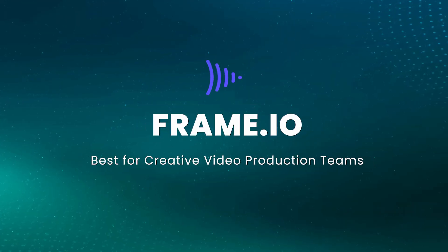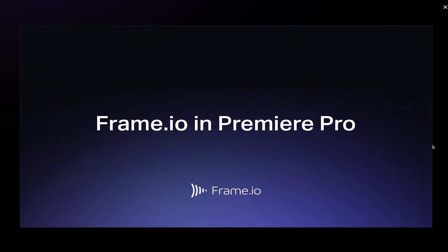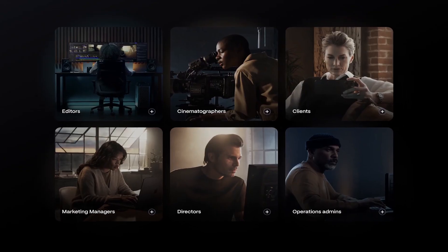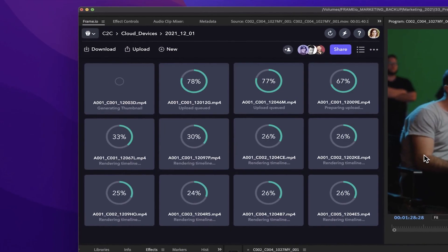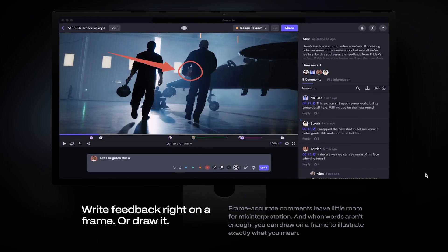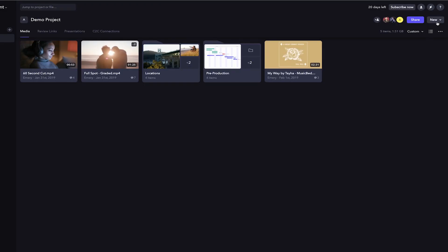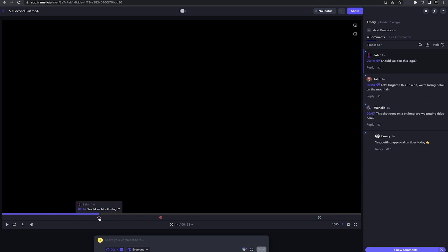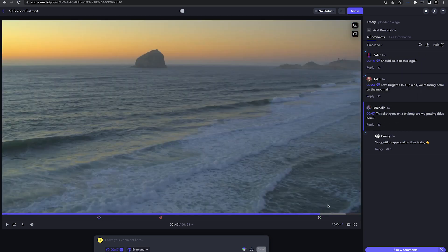Frame.io — best for creative video production teams. Frame.io is the best cloud storage for creative video productions. It's because Frame.io caters to the needs of video professionals. It's an all-in-one tool that allows you to upload your camera media, manage your files with proxies, and review everything with your team frame by frame. Adobe Creative Cloud users have access to Frame.io, which includes 100 gigabytes of storage, five projects at a time, two users, and unlimited reviewers. If you want more, you will have to pay more.